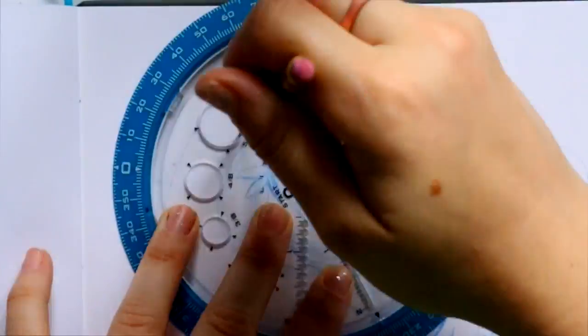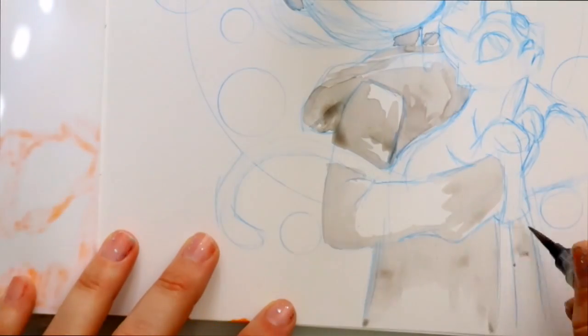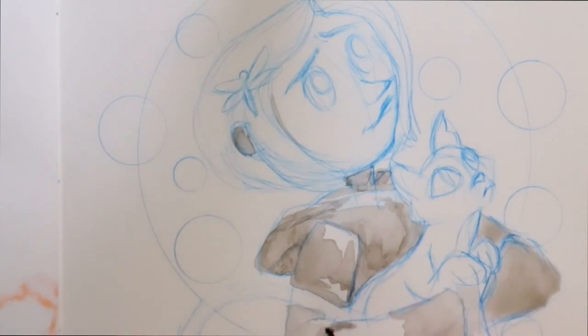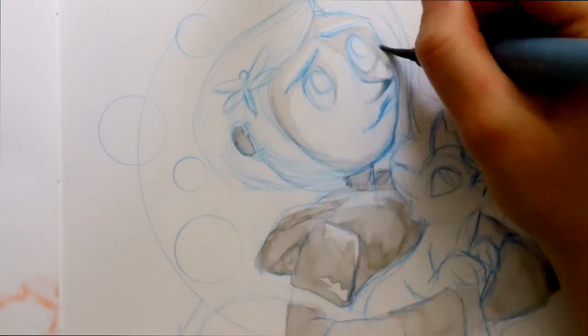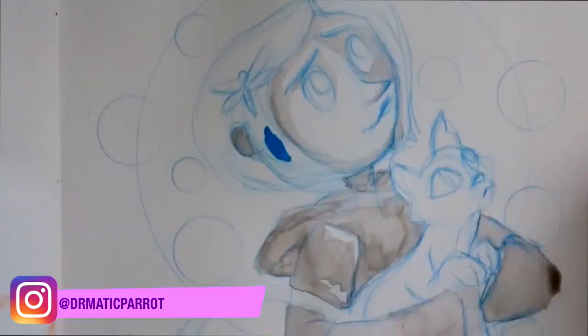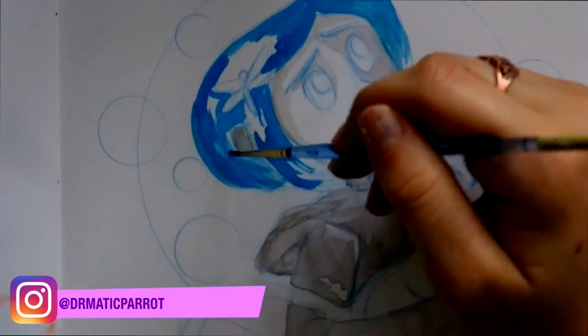Hey guys, what's up, it's me Priscilla! For today we are back with another favorite Halloween characters for Inktober. I'm still doing Jake Parker's prompts on my Instagram, so if you want to see them go check those out, but I'm doing my favorite Halloween characters until it is Halloween time.